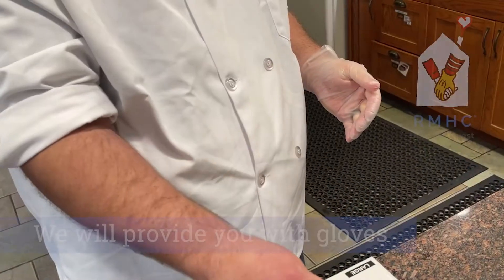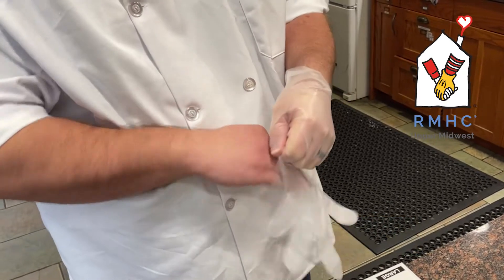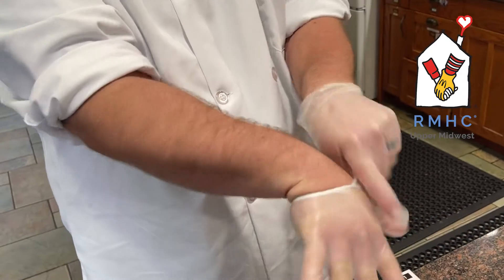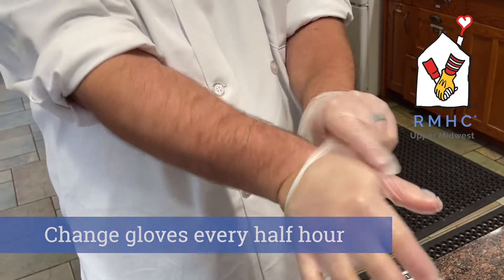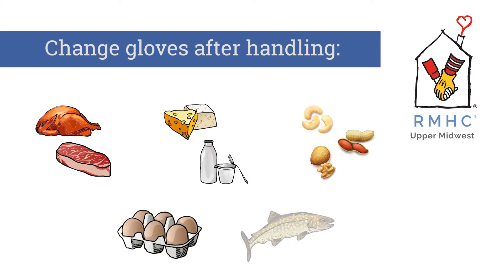We will provide you with gloves to use while handling food and cookware. It is important to note that gloves are not a substitute for hand washing. Gloves should be changed every half hour or after handling high-risk items such as meat, dairy, nuts, eggs, or seafood.